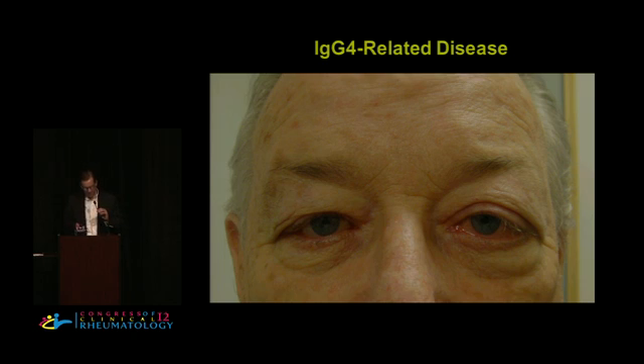He will return to a particular patient shortly, discussing the disease through a number of patients and their specific data. He notes that this gentleman's left eye is obviously proptotic — something that could suggest several rheumatic diseases. One key point about IgG4-related disease is that it can really mimic a lot of rheumatic and otherwise immune-mediated diseases.